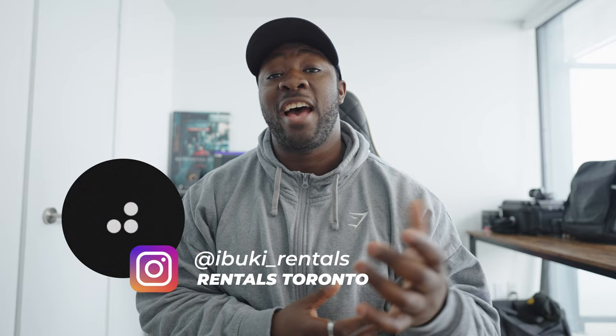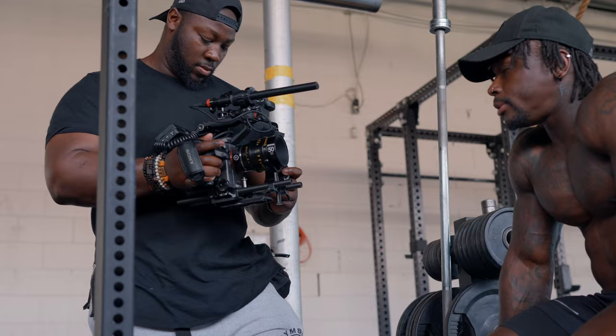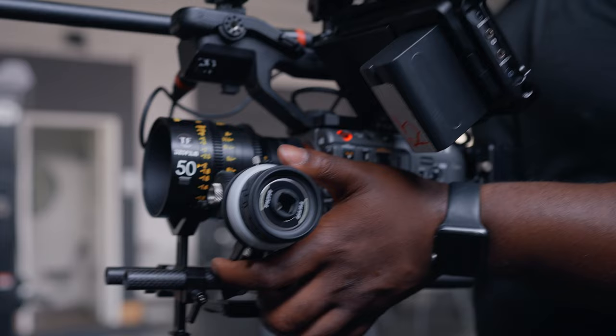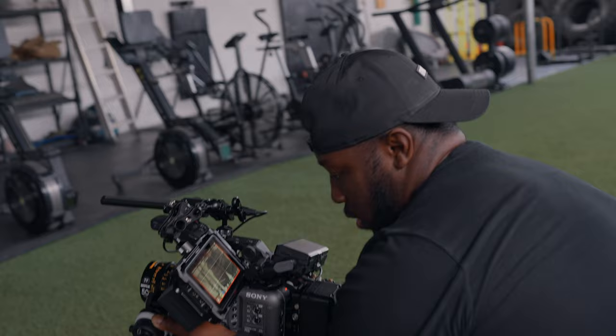I want to shout out Ibuki Rentals here in Toronto because they've given me the ability to rent out camera gear for different projects. The Sony FX6 is my main camera, but they've been able to rent out different lenses and camera bodies so I can have experience with them or use them for a particular project. There's so much camera gear out nowadays, and what I've concluded is that you just need a basic camera kit for everyday use — and for any specialty items, contact your local rental shop, borrow it, have that experience, and get into your next shoot with something a little different.